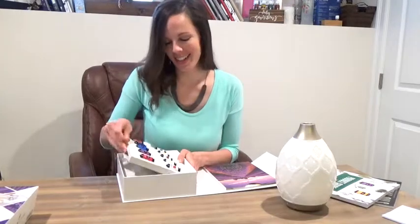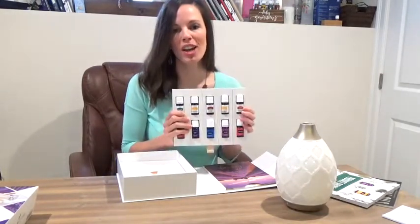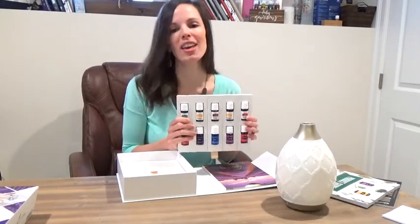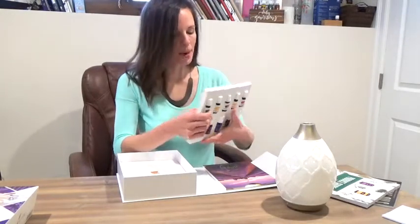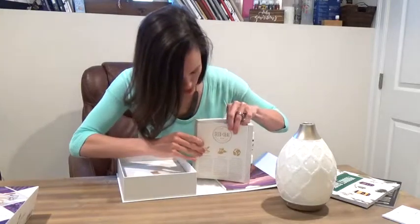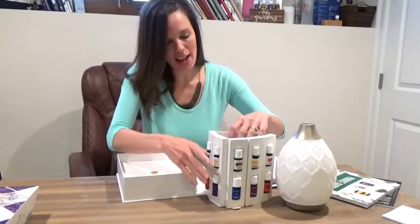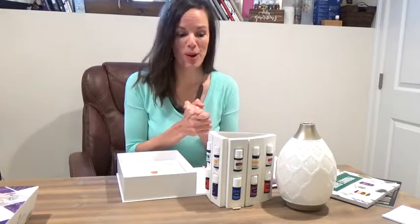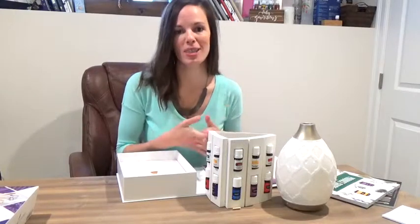Now for your oils — we are not going to walk through each oil in this video. If you want to learn some great tips on how to utilize each oil in the kit, make sure you check out our video on how to use your premium starter kit oils. This little setup comes together with some velcro and easily pops together. If you're doing a workshop, teaching a class, or just want to display your oils, the best way to make sure you're getting oils in and on your body is to get them out of the box and set up for easy access.